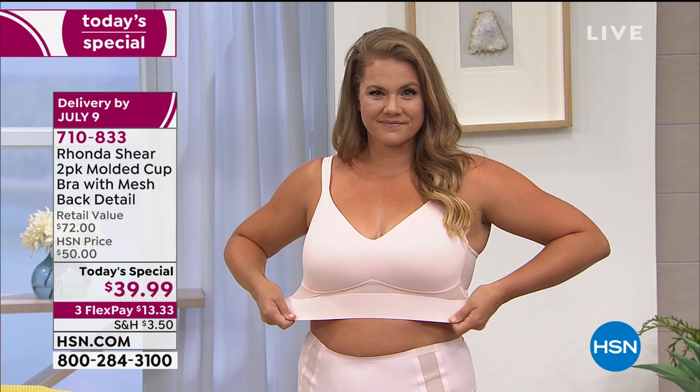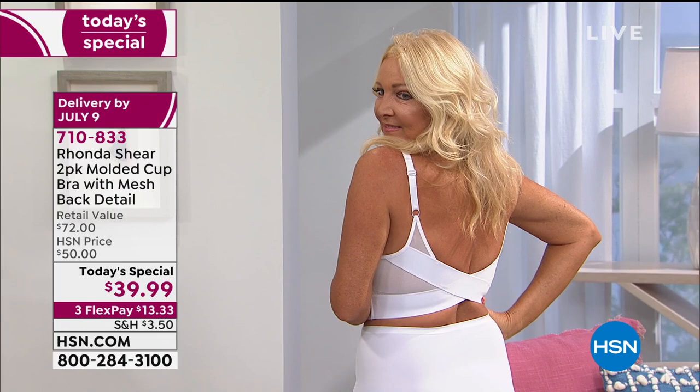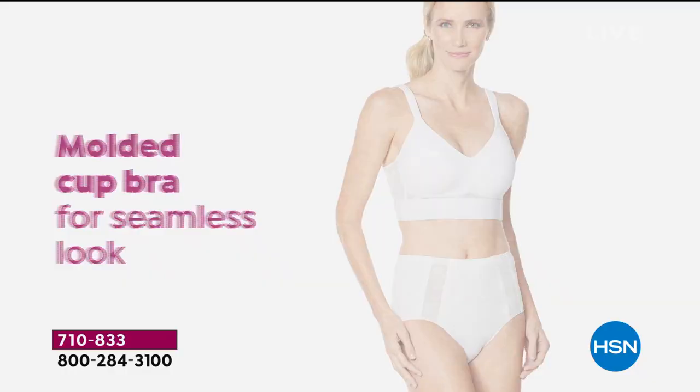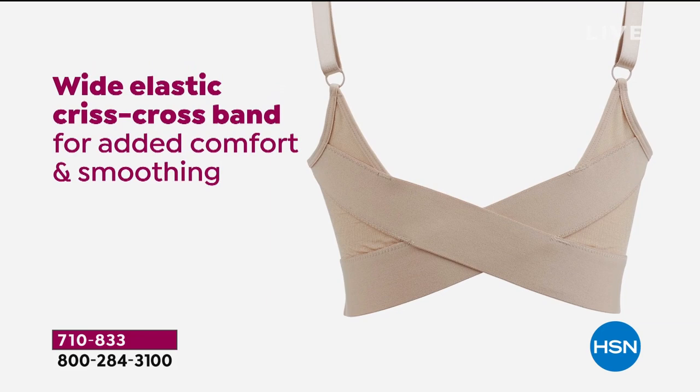13,600 people have already said yes and hit checkout, because our today's special from Rhonda Shear is giving us a two-pack of the molded cup bra with the mesh back detail. This is about getting all the luxury fabrics, innovation, technology, support, and comfort we know from Rhonda. We're talking about molded cup bras for a seamless look — no underwire, but still getting the support and the separation.